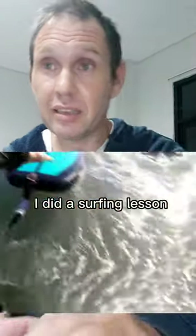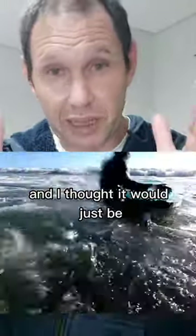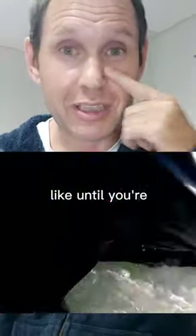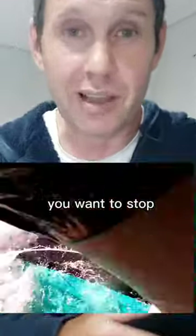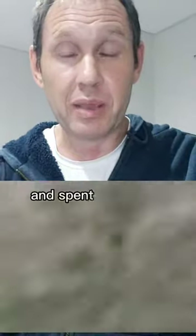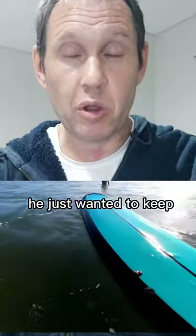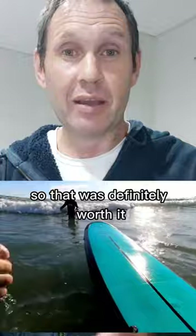I did a surfing lesson for 300,000 IDR and the instructors were amazing. I thought it would just be like an hour, but it turned out to be as long as you want to go — until you're exhausted and can't get up off the board anymore. I did about 40 minutes, went into the beach for fresh water, then went back out for another 40 minutes. I was toast, and the instructor just wanted to keep going. I definitely got my money's worth.